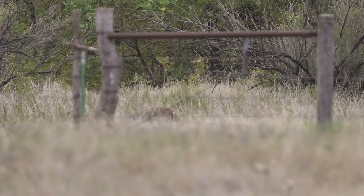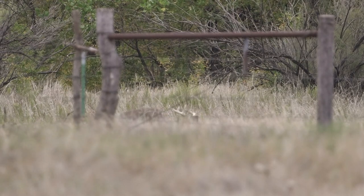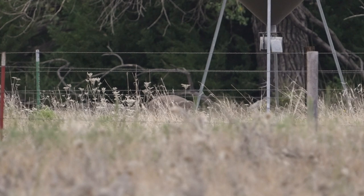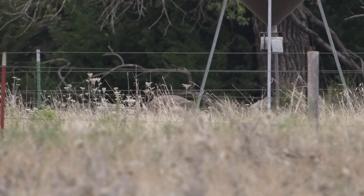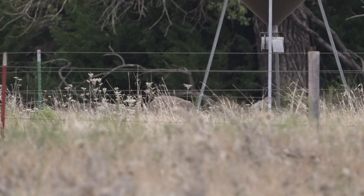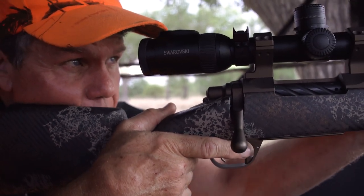We're just waiting — we think we'll see some does, maybe a couple of bucks, and then hopefully this shooter that Perry had seen when he pulled the camera card shows up. I see a deer's back. We didn't realize when we put the blind up that the feeder is below the hill a little bit — so we could see legs but we underestimated how tall they were. I'm telling Darren there's a deer under the feeder, probably a doe. Then I look and see how big the back is — he lifts his head. It's our buck. That's our buck.